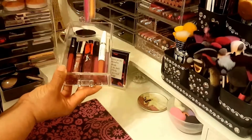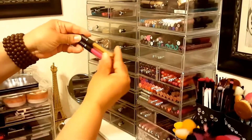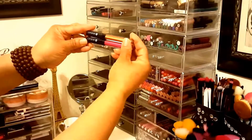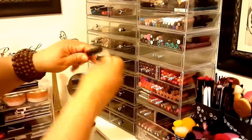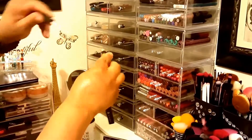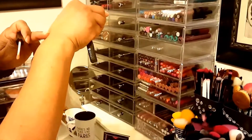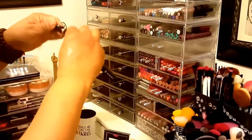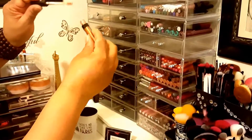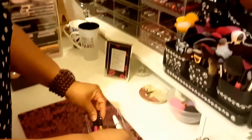But these right here from Nuka K - for a buck - these are gorgeous, guys. I looked at a lot of reviews on them before I purchased, and I am so glad that I did. Look how pigmented that is, and it's thick. Love it. They are gorgeous.